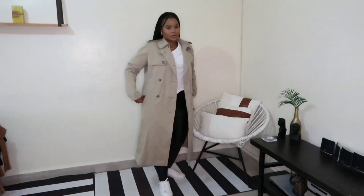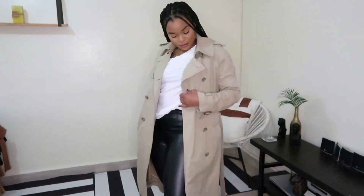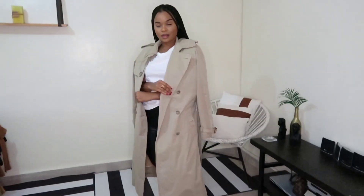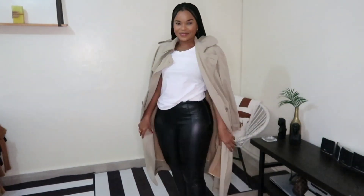The next look I have is this trench coat, which I absolutely love. It is Ralph Lauren and it is lined, so it's super heavy and super warm. I paired it with the same leather pants and a basic white t-shirt, just to keep it nice and simple for the days where you want to look put together with minimal effort.